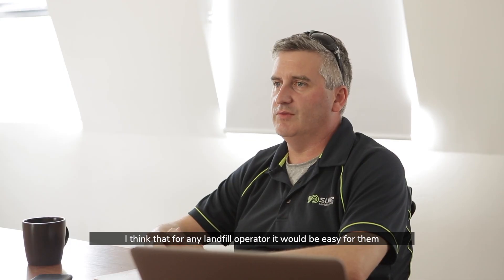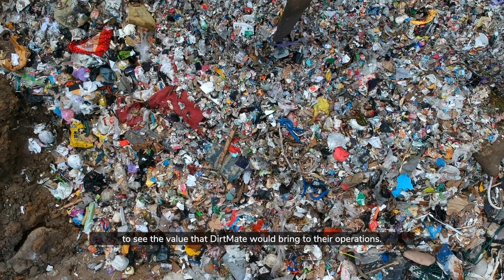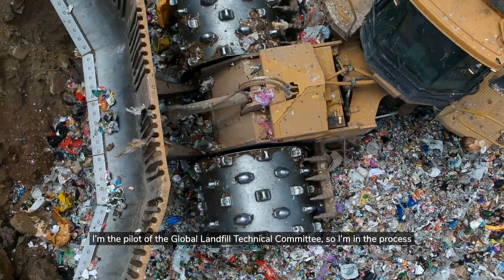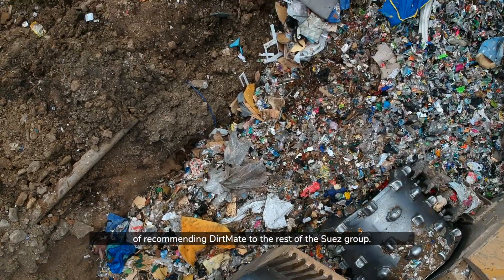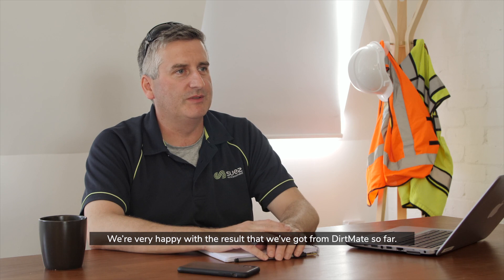I think for any landfill operator it would be easy for them to see the value that DirtMate would bring to their operations. I'm the pilot of the Global Landfill Technical Committee, so I'm in the process of recommending DirtMate to the rest of the Suez Group. We're very happy with the results that we've got from DirtMate so far.